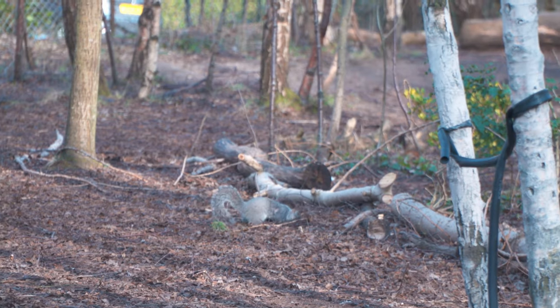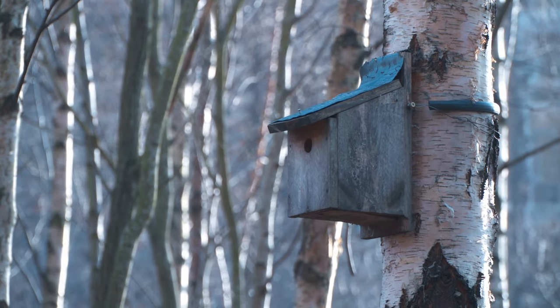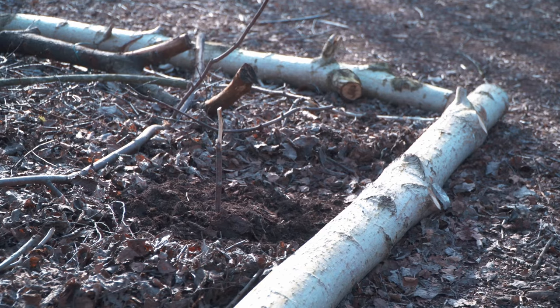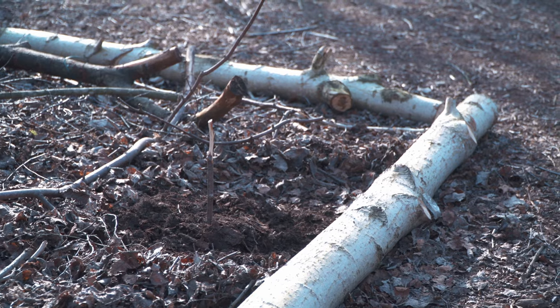There is quite a lot of wildlife that we support, and especially birds as well with all of our nesting boxes. So we do plant and try to encourage biodiversity.